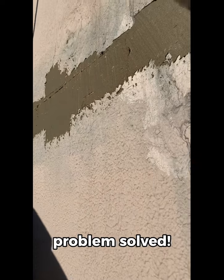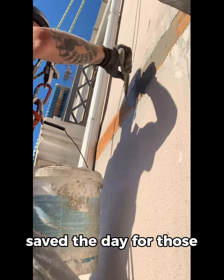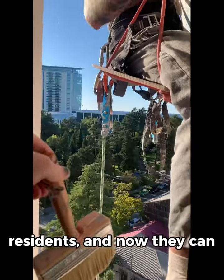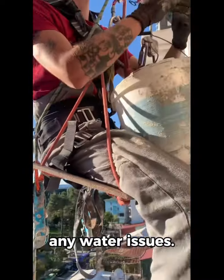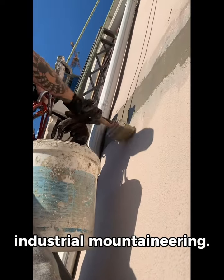And there you have it, problem solved. Isn't that amazing? Oleg's dedication and skill saved the day for those residents, and now they can enjoy their home without any water issues. Thanks for joining me on this journey through industrial mountaineering.